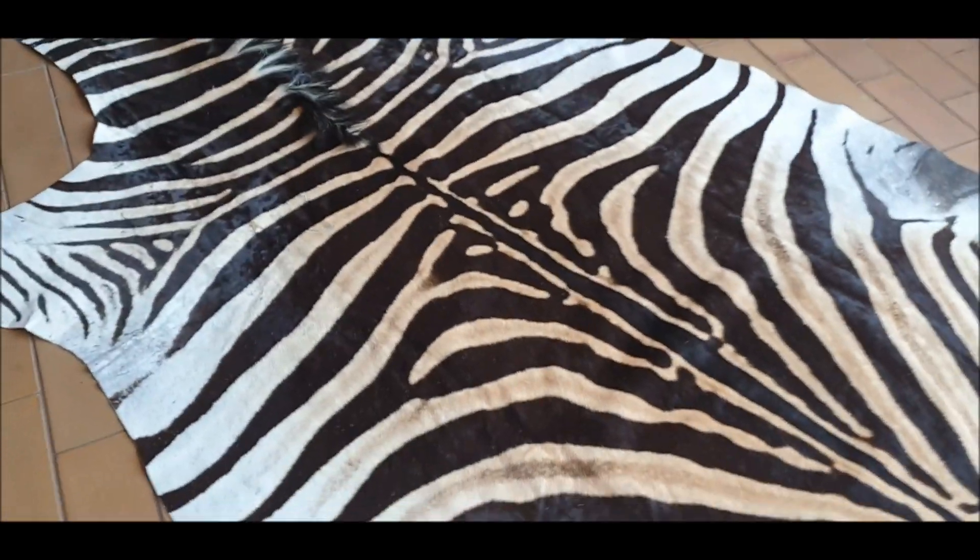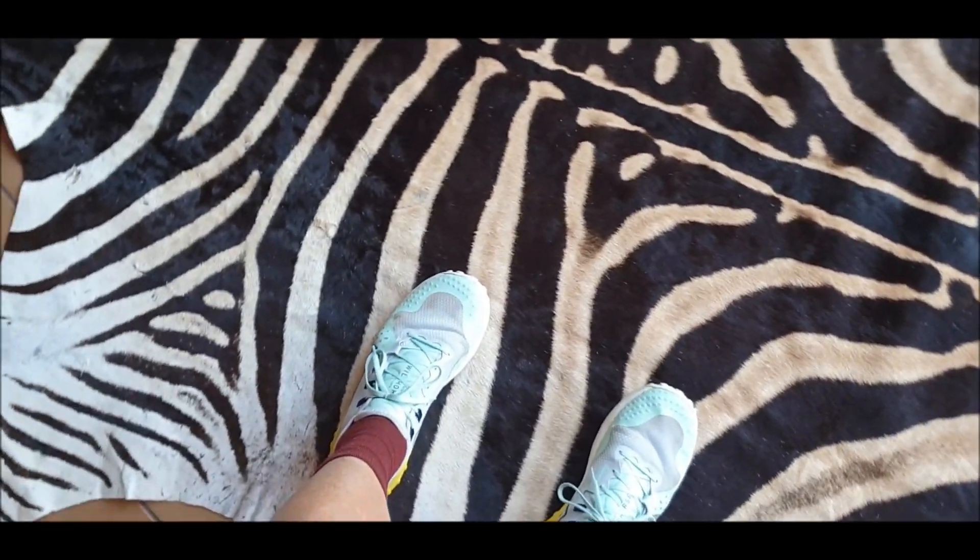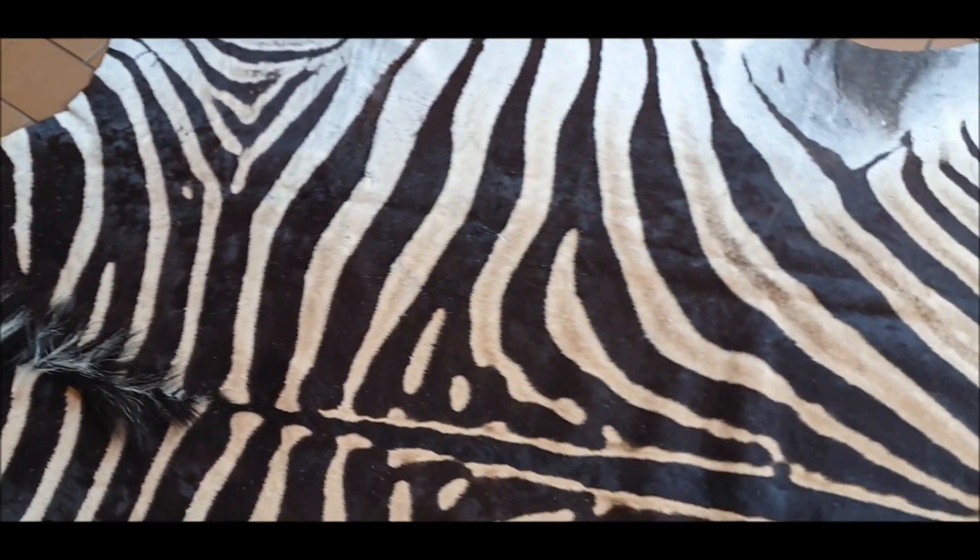We're selling this as a good B grade because it's got one or two tiny little marks. If you stand far away you can barely see them and it will look like an A grade, but we're strict in our grading so we're selling this as a B.